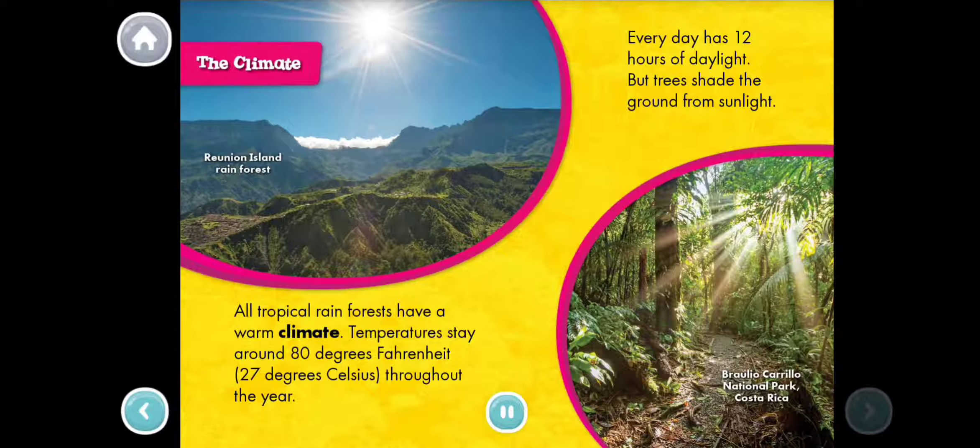The Climate. All tropical rainforests have a warm climate. Temperatures stay around 80 degrees Fahrenheit, 27 degrees Celsius, throughout the year. Every day has 12 hours of daylight, but trees shade the ground from sunlight.